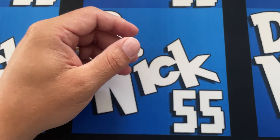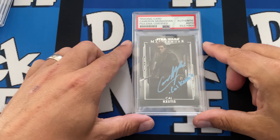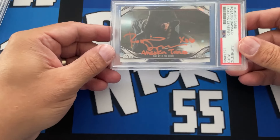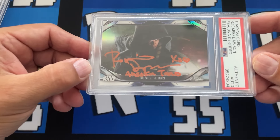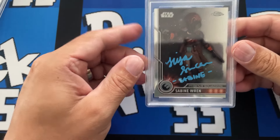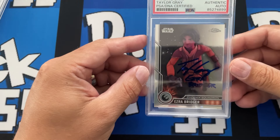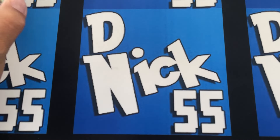Now we have a run of Star Wars — Cal Kestis signed by Cameron Monaghan from Masterworks. Then we have probably my favorite card: Rosario Dawson, otherwise known as Ahsoka. This card is amazing, my favorite. Then we go with the rest of our Rebels — we have Sabine Wren, and Taylor Gray who plays Ezra Bridger, one of my favorite Jedi. Then Hera Syndulla — love the green, very matching.